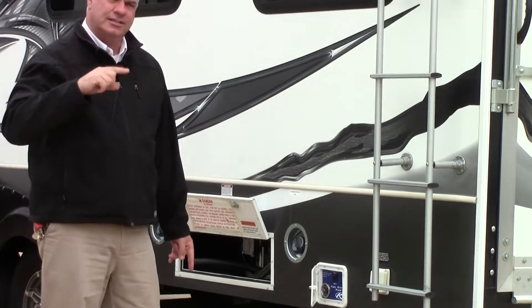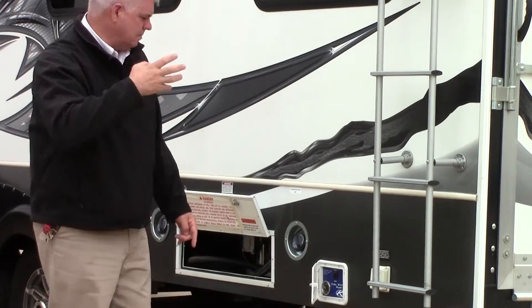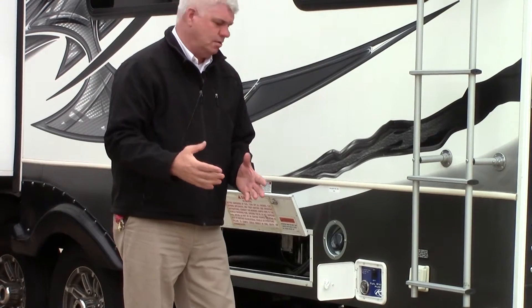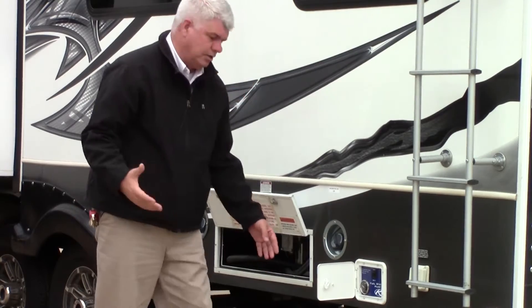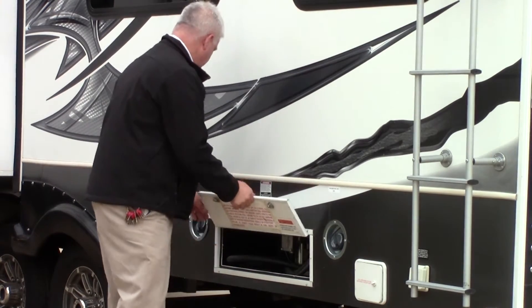We did add a third AC, so you have an AC in the garage and two ACs in the main coach. Here's your fuel station — say you have a motorcycle in there, you can use regular for your generator and high octane for your motorcycle. You just select which tank you want, turn it on, and use the nozzle to fill up your motorcycle, golf cart, or whatever you have.